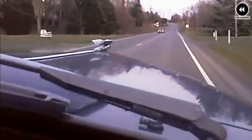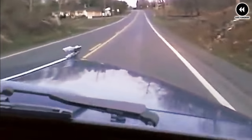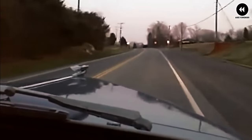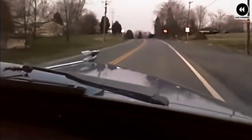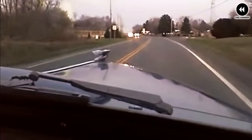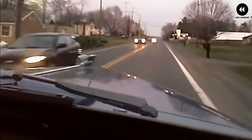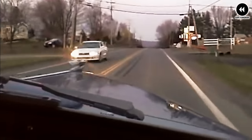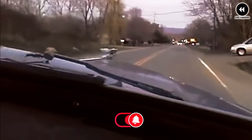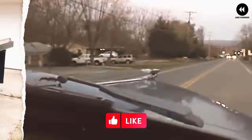Overall, the 1946 Nash pickup may not have been the most widely recognized truck of its time, but it nonetheless offered a compelling combination of style, reliability, and practicality for consumers in the immediate post-war era. Today, examples of the Nash pickup are relatively rare but remain cherished by automotive enthusiasts for their unique design and historical significance.